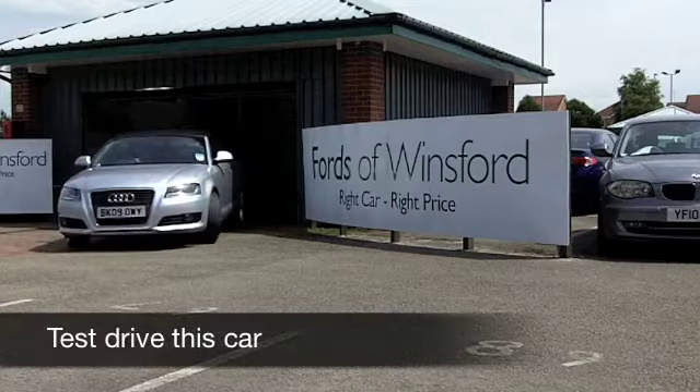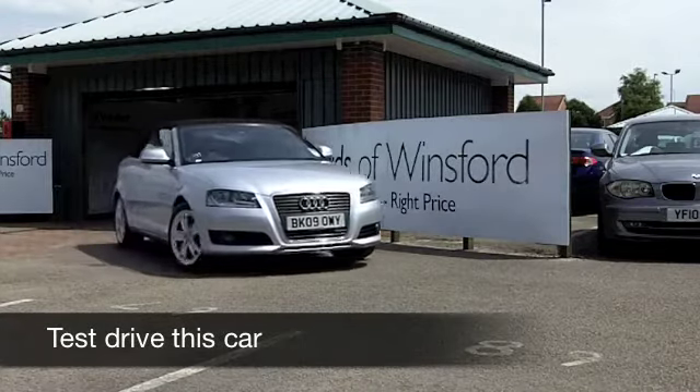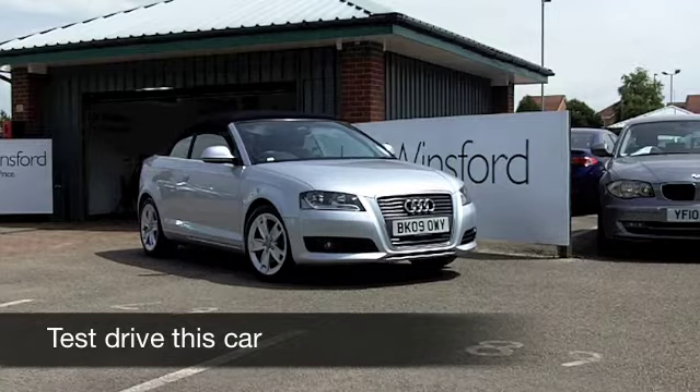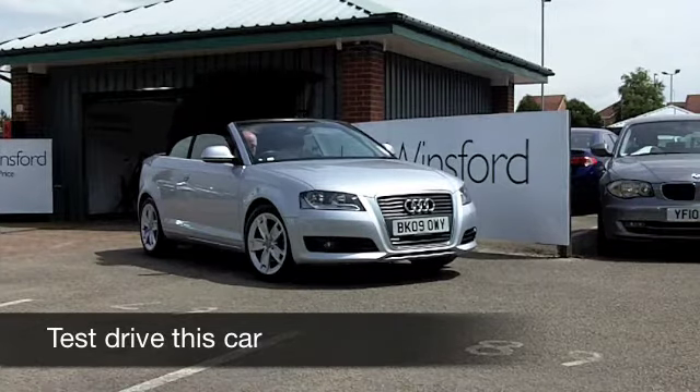I'm surprised you don't see more of these cars on the road. I think the A3 Cabriolet is a great looking car, brilliant fun to drive, and whatever the weather, you're going to love being behind the wheel.